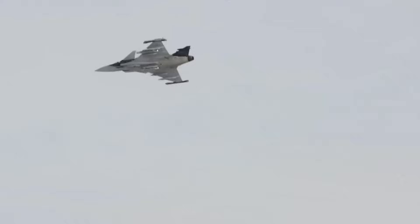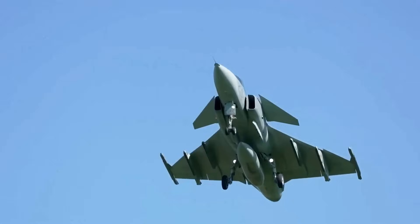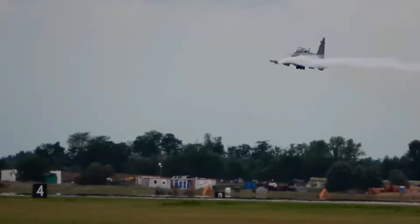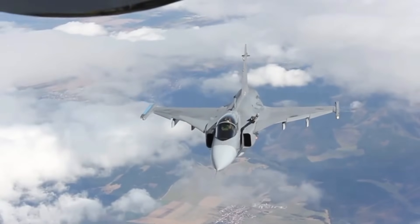In practice, this means that a Gripen squadron can maintain a higher sortie rate than heavier, more cumbersome fighters while keeping operational costs manageable. In modern air combat, where readiness and availability can determine the outcome of regional conflicts, this combination of raw performance and rapid turnaround is a strategic game changer.